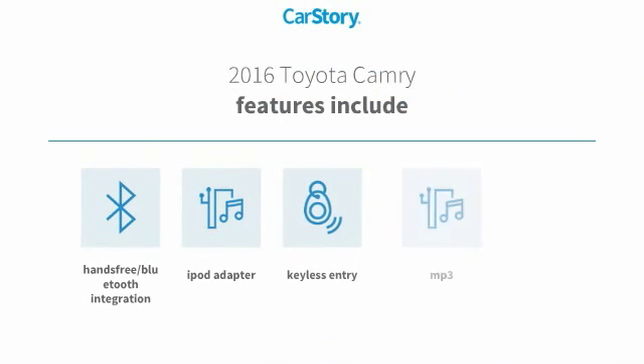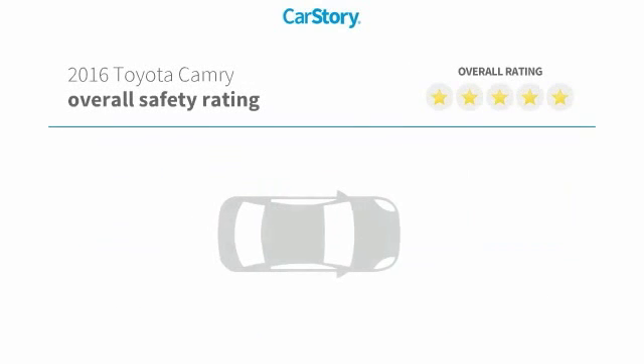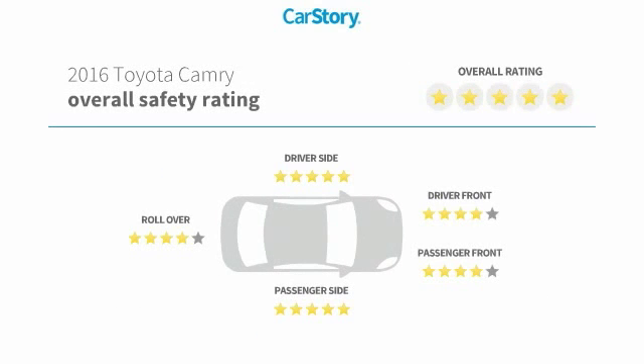Features include keyless entry, iPod adapter, steering wheel controls, hands-free Bluetooth integration, MP3, and has been listed as an IIHS top safety pick with these ratings.